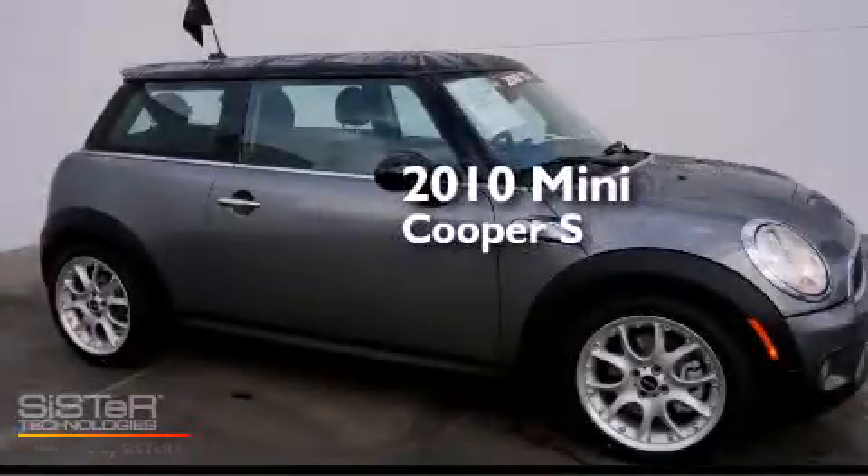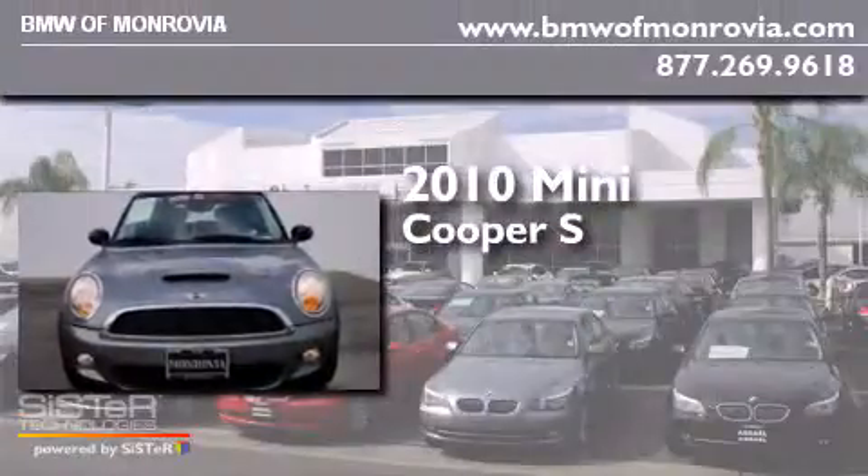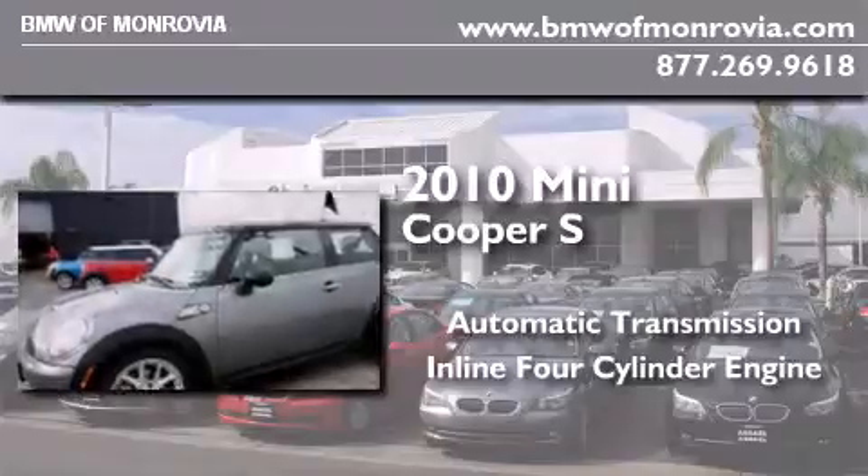This is a certified pre-owned 2010 Mini Cooper S. This compact has an automatic transmission and an inline four-cylinder engine.